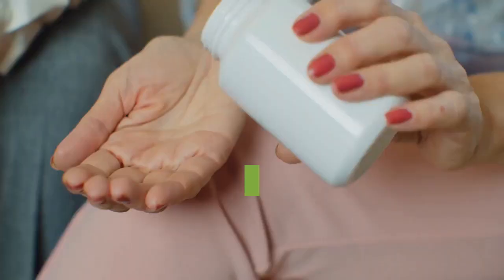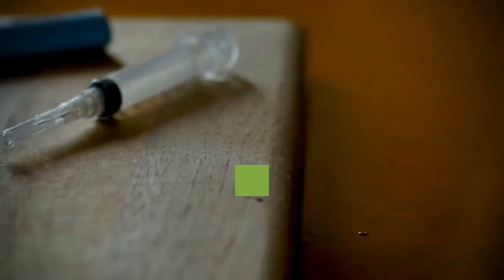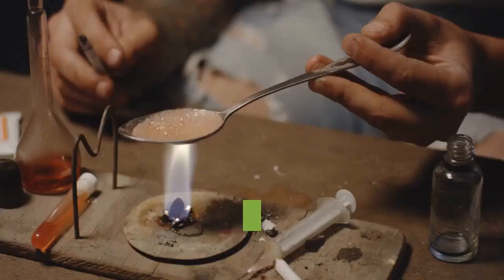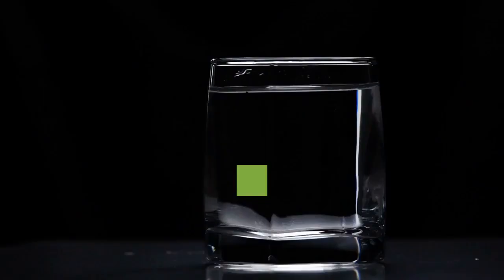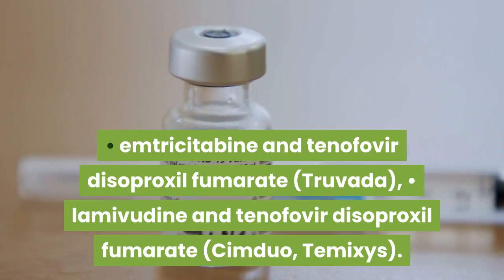Combination Drugs. Combination drugs combine multiple medications into one drug form, and this type of regimen is usually used to treat people who've never taken HIV medications before. The following combination drugs include only a PI and a CYP3A inhibitor: Atazanavir and Cobicistat (Evotaz); Darunavir and Cobicistat (Prezcobix); Lopinavir and Ritonavir (Kaletra). The following combination drugs include only NRTIs: Abacavir, Lamivudine, and Zidovudine (Trizivir); Abacavir and Lamivudine (Epzicom); Emtricitabine and Tenofovir Alafenamide Fumarate (Descovy); Emtricitabine and Tenofovir Disoproxil Fumarate (Truvada); Lamivudine and Tenofovir Disoproxil Fumarate (Cimduo, Temixys); Lamivudine and Zidovudine (Combivir).